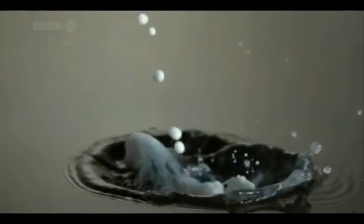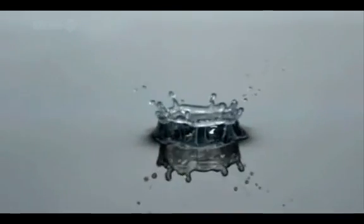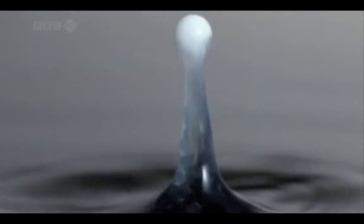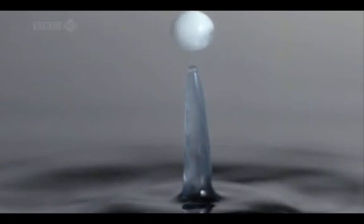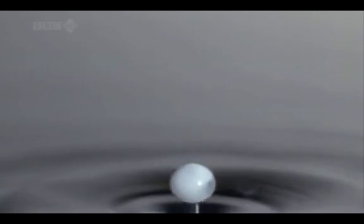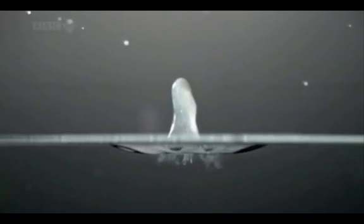Normally this is too fast to see, but watch what happens in slow motion as the droplet of milk hits the water surface. Instead of breaking, the water surface stretches, bouncing the milk drop back up into the air.